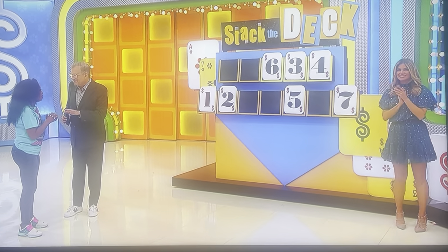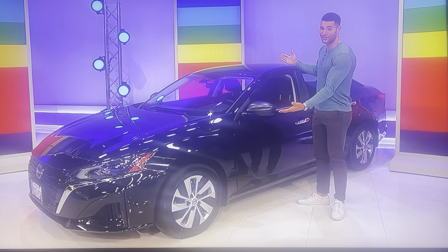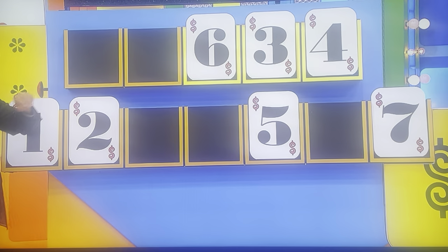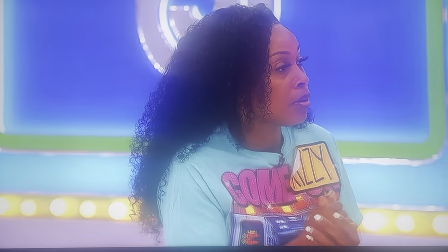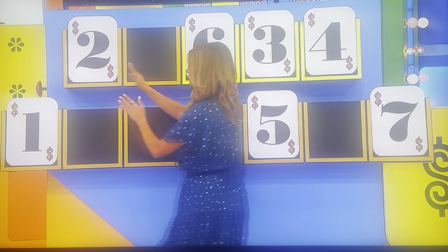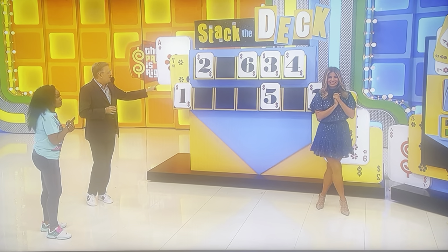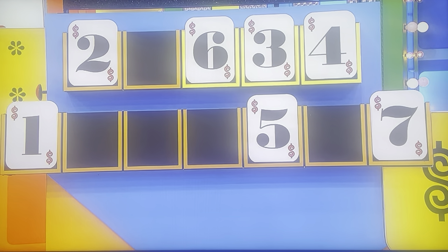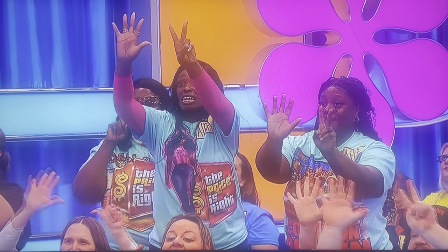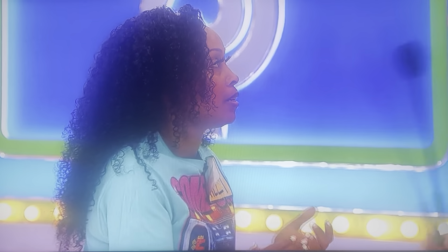We're so close to getting you this brand new car — the Nissan Altima S. First number? One, two, five, or seven. Two. This is it, this could be it for the whole car. One, five, or seven. Two. Five, five, or seven. Seven.